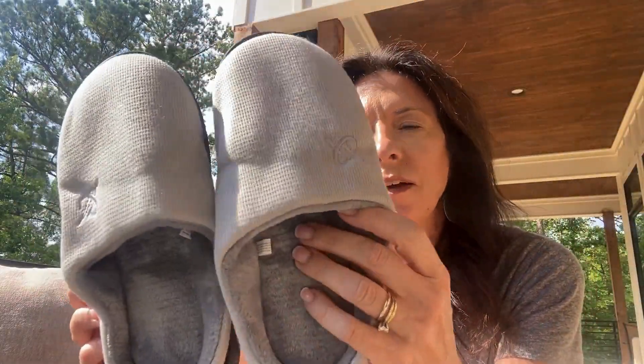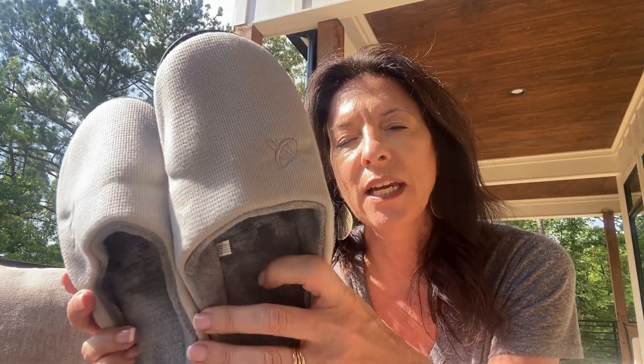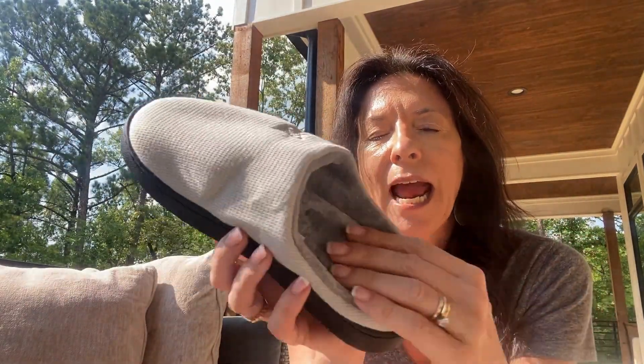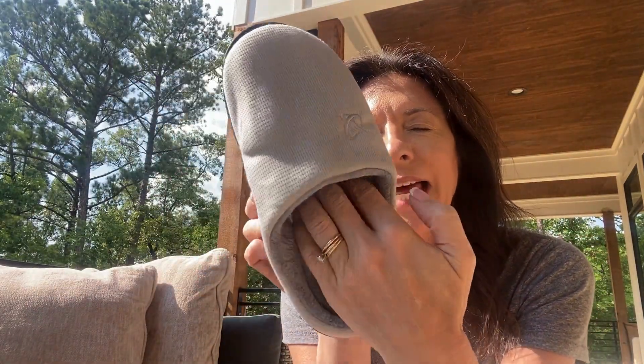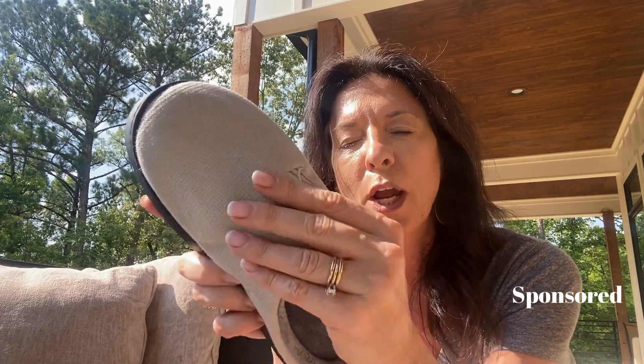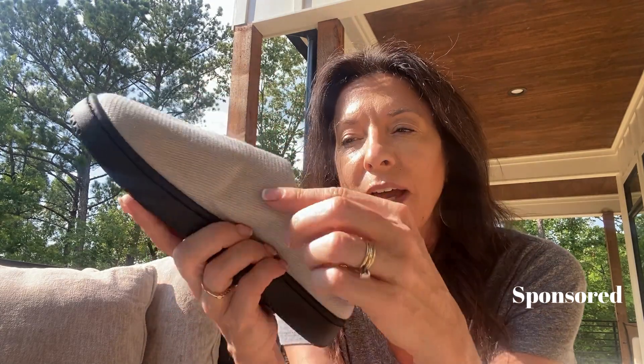I want to show off this set of slippers that I got. These are so super cute. They are nice and plush on the inside — the lining on these is lovely. The outside of them is kind of plain, just no real anything, which I love. It does have a little logo right here and then just this simple texture on the top.